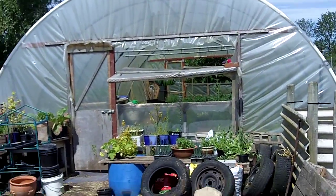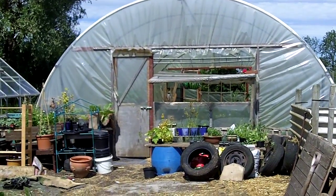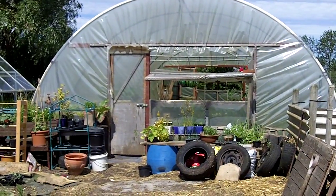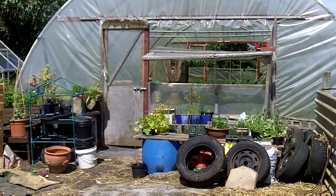Hello, Mark again. It's been a while since we've had a visit to the polytunnel. Last time we were up here, everything was just starting to get going. There were a few plants in there that had just been planted out. Things have come on a bit since then.